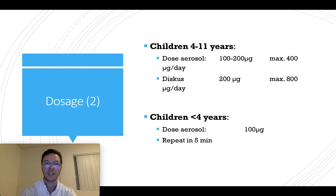For children younger than 4 years, give dose aerosols at 100 micrograms. If there is insufficient effect, repeat again after 5 minutes. If they still have a lot of breathlessness, always contact your doctor to see if you need a different medication or should get a checkup.